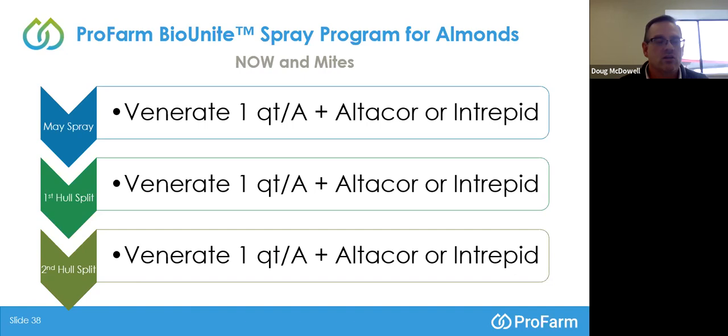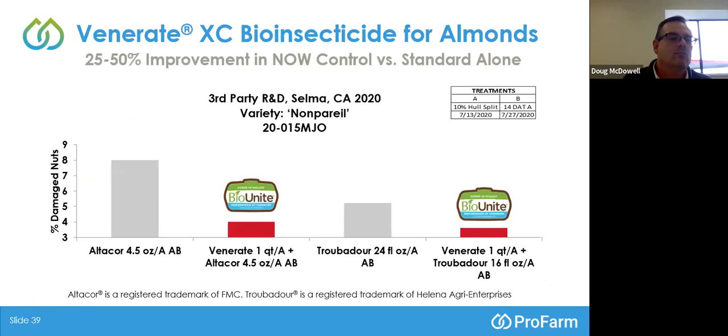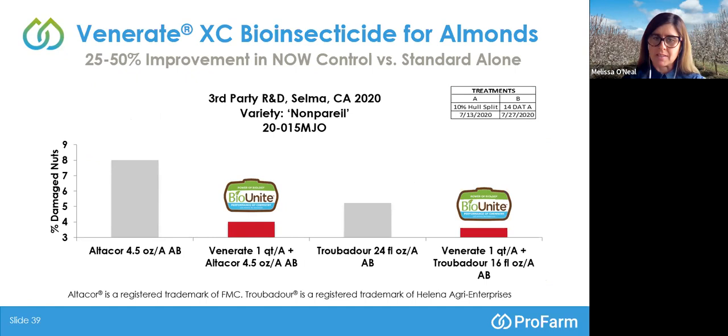So Doug, thank you for that background on the bioinsecticides. It's my pleasure to share some data starting with the navel orangeworm study — this one in Selma on the Non-Pareil variety. The treatment timing table shows two applications: the first timing A at 10% hull split, and the second 14 days thereafter. The metric, as usual with navel orangeworm, is the percentage of navel orangeworm damaged nuts. We have two standards — the first being AltaCore at 4.5 ounces per acre at both treatment timings.